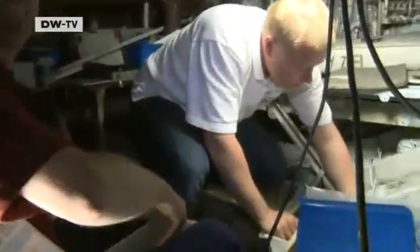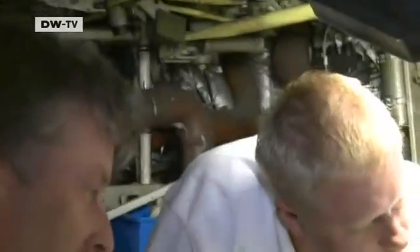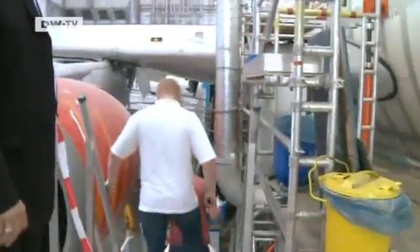The engineers sometimes make very disconcerting finds. In this plane, for example, they discovered rusty fuselage parts. These are old repairs — there was some corrosion, parts were cut out, and now new original parts are being installed. It's very complicated, but the repair work will make the frame more stable than ever. We've managed to get every single aircraft back in the air. There are older aircraft — 15, 18 or 20 years old — and it's quite normal for repairs to be needed on top of the freighter conversion.